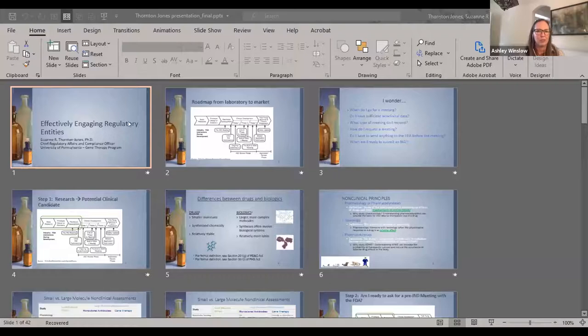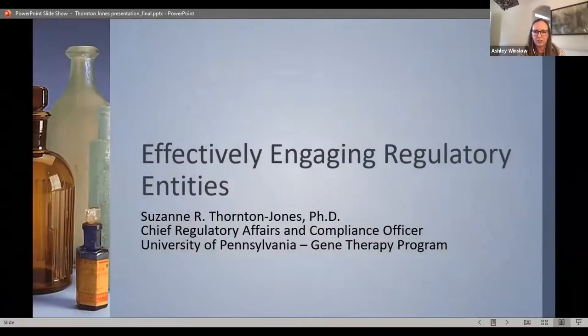With that, introducing Suzanne Thornton Jones: she has a PhD in pharmacology and toxicology from the Medical College of Virginia, Virginia Commonwealth University. She's chief regulatory and compliance officer at the University of Pennsylvania gene therapy program, with primary responsibilities including development and implementation of the regulatory strategy for engagement of health authorities around the world throughout the clinical research, clinical trial, and registration processes.